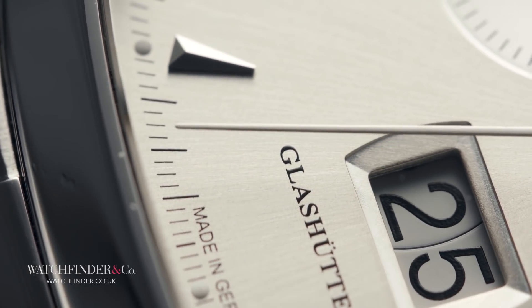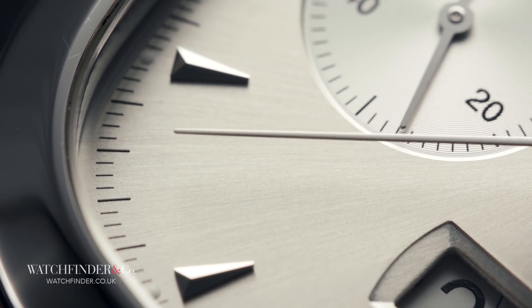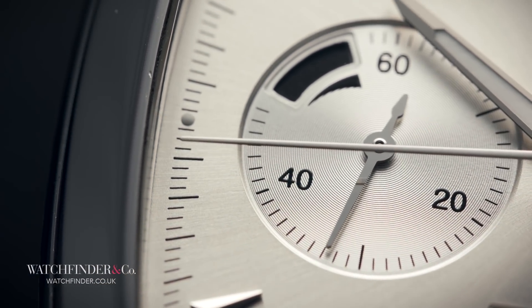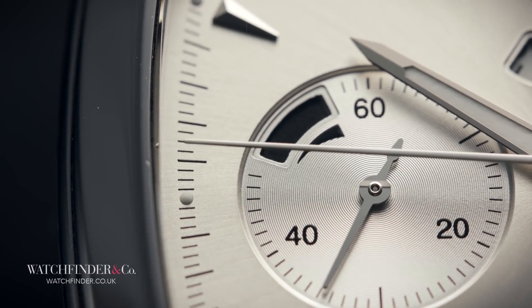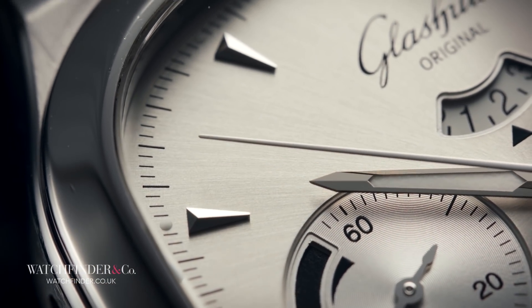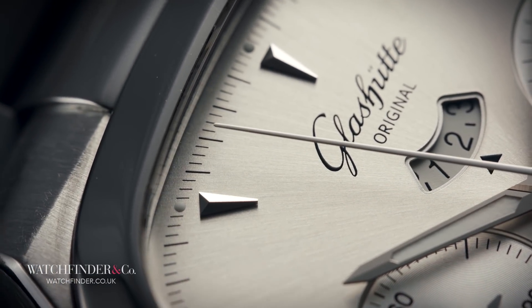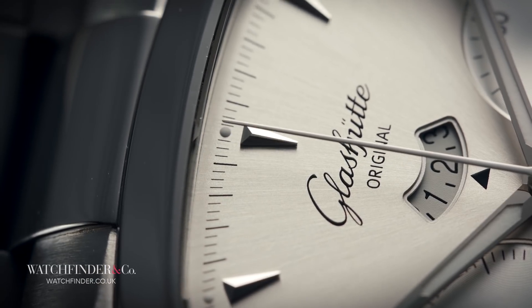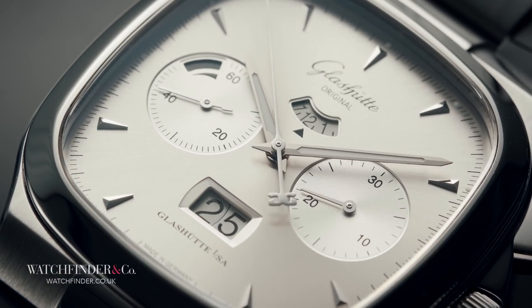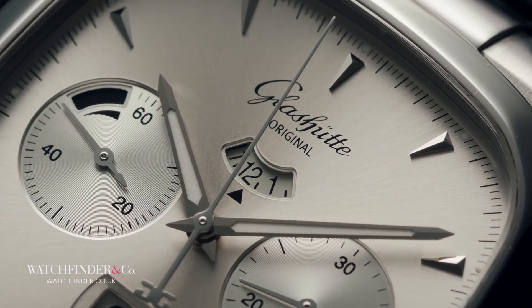But the good times were not to last. The Second World War saw the town razed to the ground. Tools and machinery were relinquished to the Soviet army, seeking to recover its expense in the war. Then, to add insult to injury, the Soviet-controlled East German Socialist Republic seized control of all the watchmaking firms in Glashütte and combined them into one single public entity. From the ashes of war, a monolithic building was constructed to house everything this new amalgamated organization needed to make watches from start to finish.